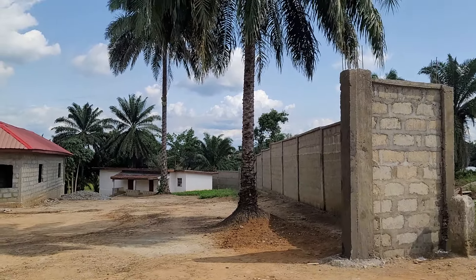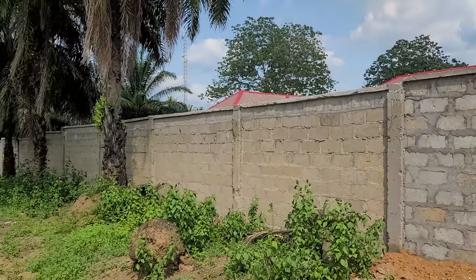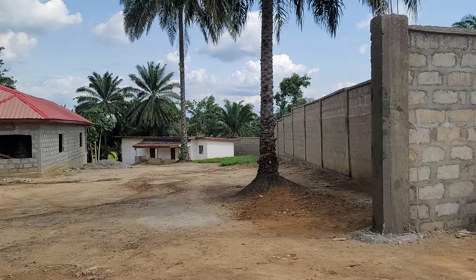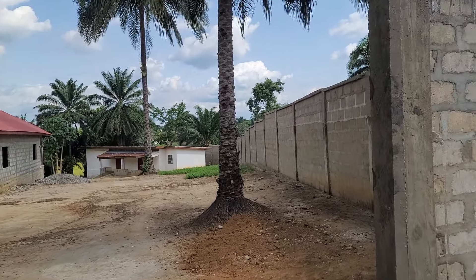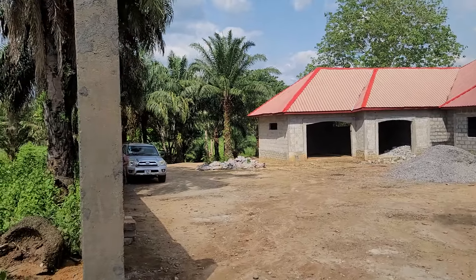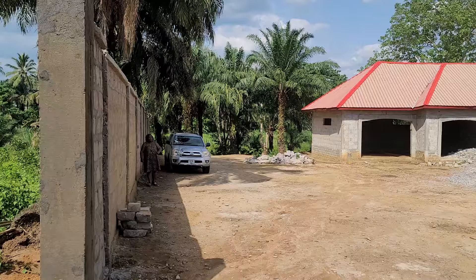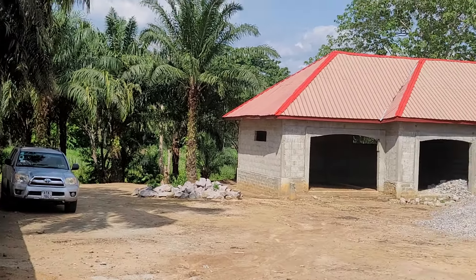Welcome to my channel — like, share and subscribe. This is our home. This is the outside fence, and this is the entrance into the compound. You can see the compound, and that's the house right there.